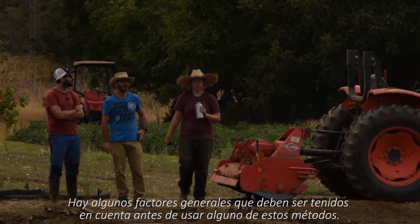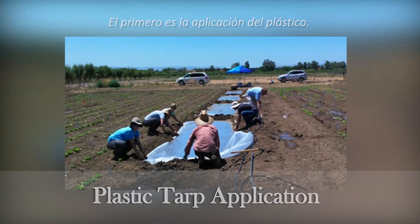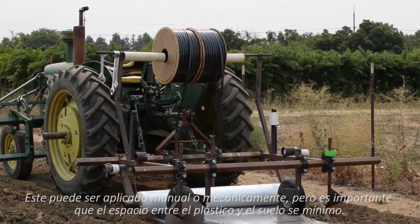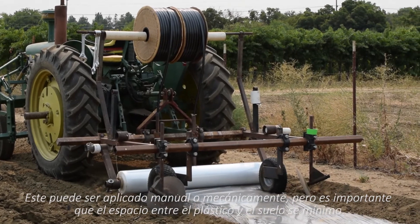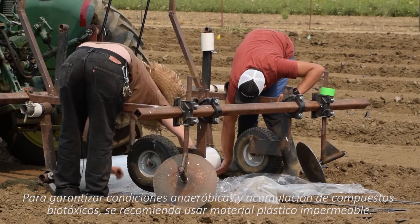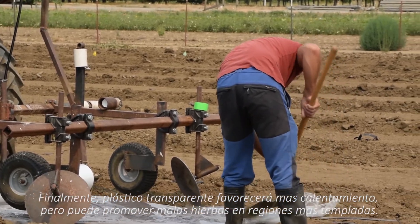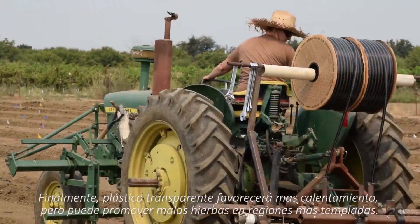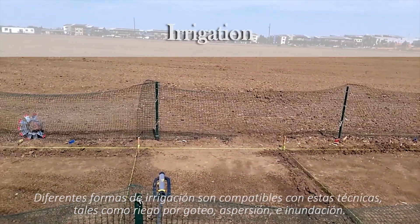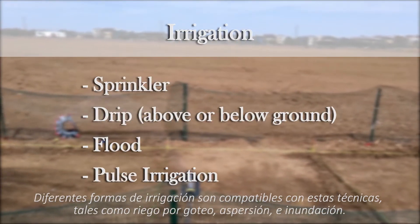There are some important factors to consider before using one of these methods. The first is plastic tarp application — plastic can be manually or mechanically applied. It is important to keep headspace minimal between the soil surface and plastic. To guarantee biopesticide accumulation and a low oxygen environment, impermeable film is recommended. Finally, transparent plastic tarp will promote higher solar heating but may actually promote weed growth in colder regions. Several irrigation practices are compatible with these fumigation alternatives, including sprinkler, drip, flood, and pulse irrigation.